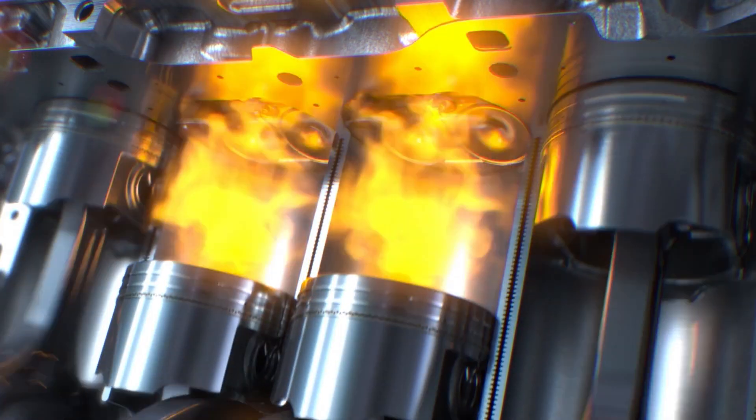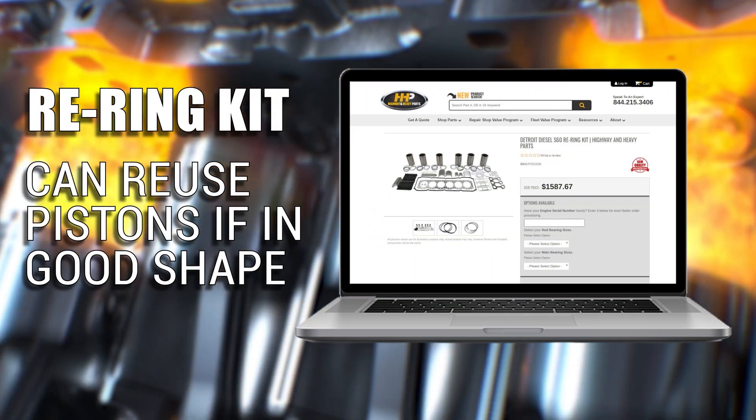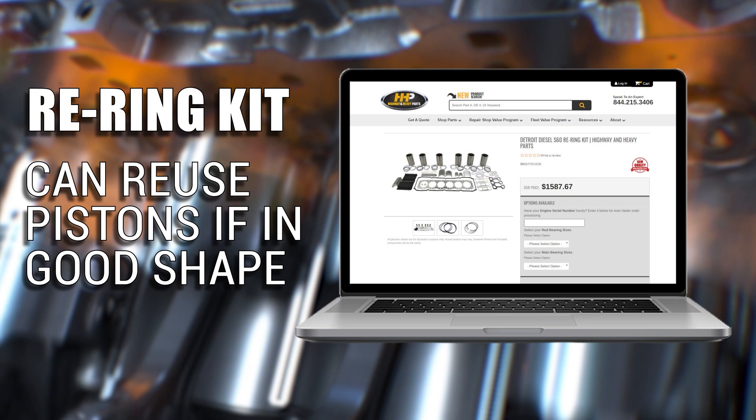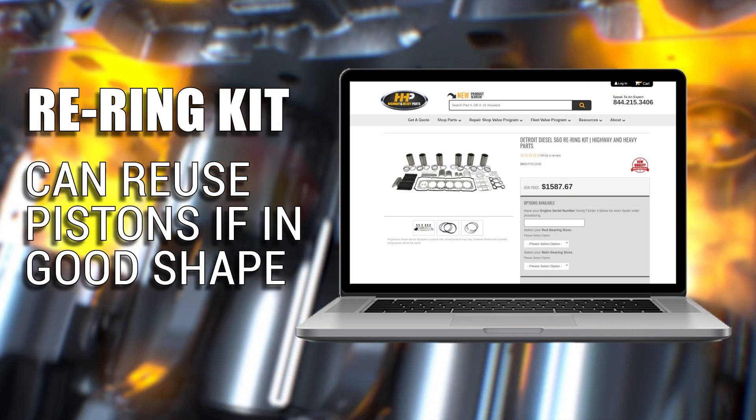When fuel is injected into the cylinder, it causes an explosion and forces the piston back down. But we're asking the piston ring to seal the compression and to seal the oil. That's why a re-ring kit will reuse the pistons if they're in good shape, but we won't reuse a liner or ring set. Those are nearly always going to be worn out.